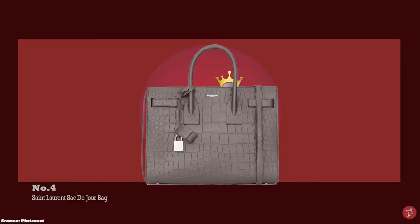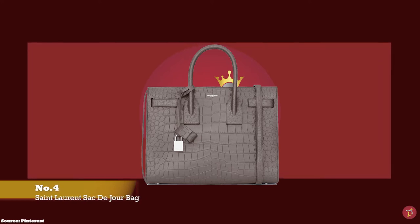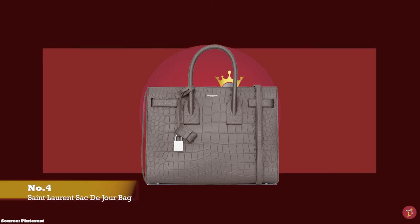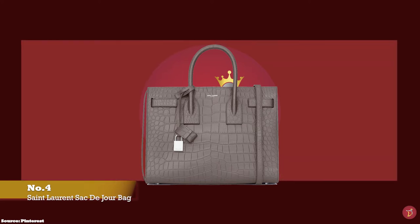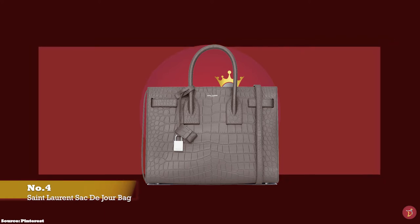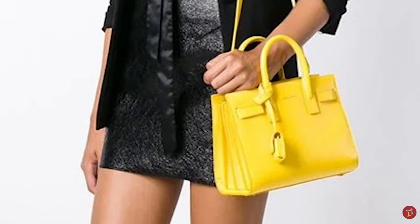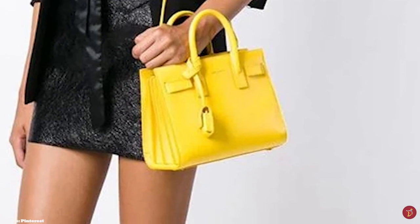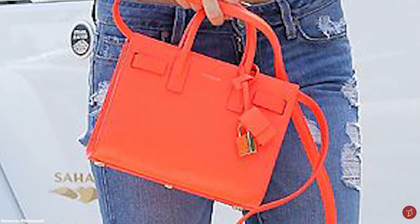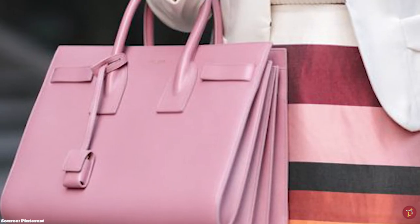At number 4 we have the Saint Laurent Sac de Jour Nano, with prices starting at upwards of £1,535. The nano size is perfect for fashionistas that don't have much to carry. The Sac de Jour was debuted under creative director Hedi Slimane in the fall/winter 2014 collection. The name translates to 'bag of the day' and is the perfect everyday handbag — a signature style for Saint Laurent and one of the most coveted and iconic styles. It features a sturdy structured rectangular shape with double roll-top handles and gusset accordion-like expandable sides, plus a leather tag with a padlock feature.